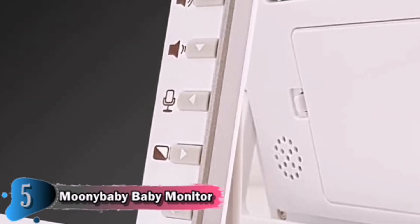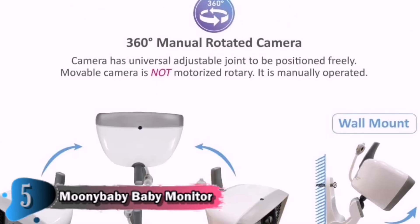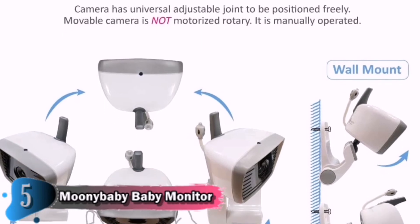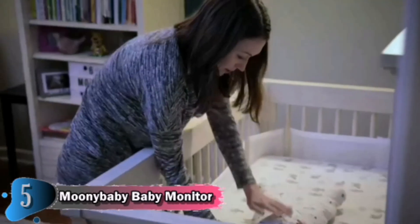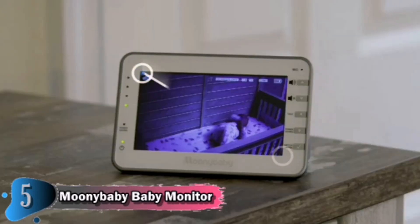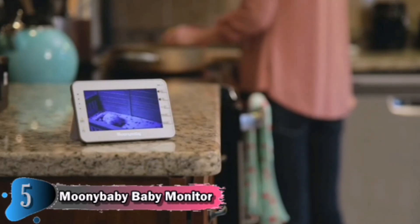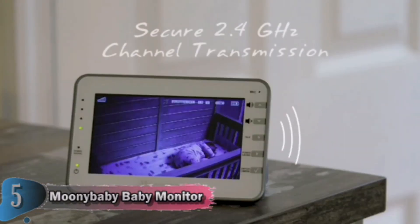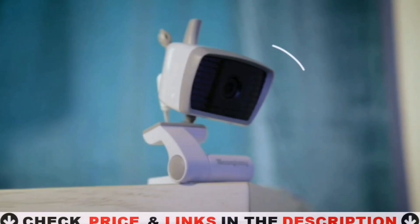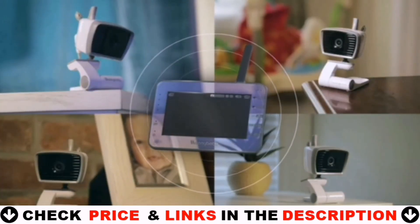Power saving mode extends the remote display battery life from 4-6 hours to 8-9 hours. Voice activated monitoring automatically switches on the video feed display if any sound is detected. The Mooney Baby Video Baby Monitor features a large 4.3-inch display, giving you a crystal clear view of your precious infant at all times. Long battery life ensures you can keep moving while never being too far from your baby. With its secure 2.4 GHz channel transmission, you can safely and privately monitor your baby and even offer soothing words and lullabies without delay. Pair up to 4 cameras to 1 device.